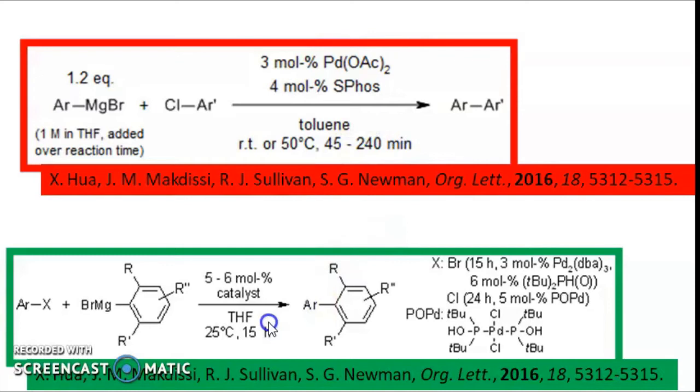Similarly, in a second example, you have an aryl halide and an aryl magnesium bromide as the Grignard reagent, giving a biaryl compound. Here also the reaction is carried out at only 25 degrees centigrade, though the reaction takes 15 hours. Such mild conditions are enough to carry out Kumada coupling reaction.